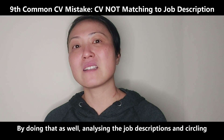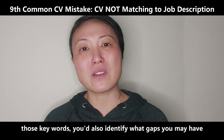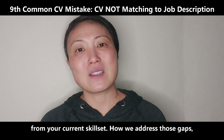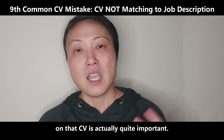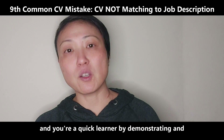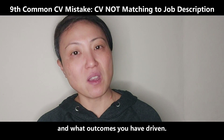By doing that as well — analysing the job descriptions and circling those keywords — you also identify what gaps you may have from your current skill set. How we address those gaps on that CV is actually quite important. You can outline the fact that you have high learning agility and you're a quick learner by demonstrating and communicating what kind of roles you have done and what outcomes you have driven.